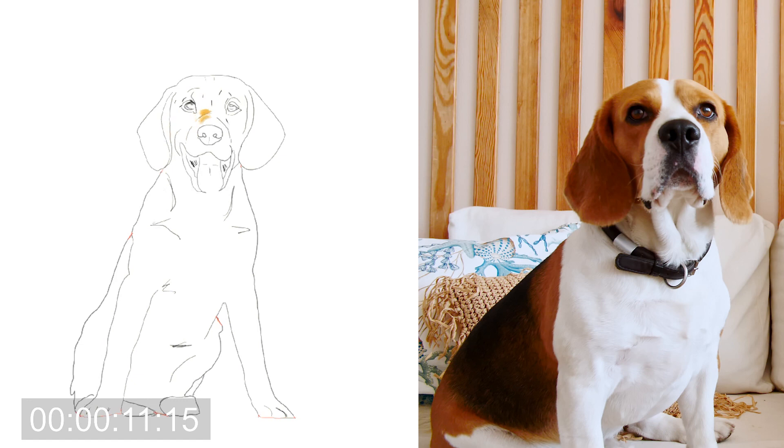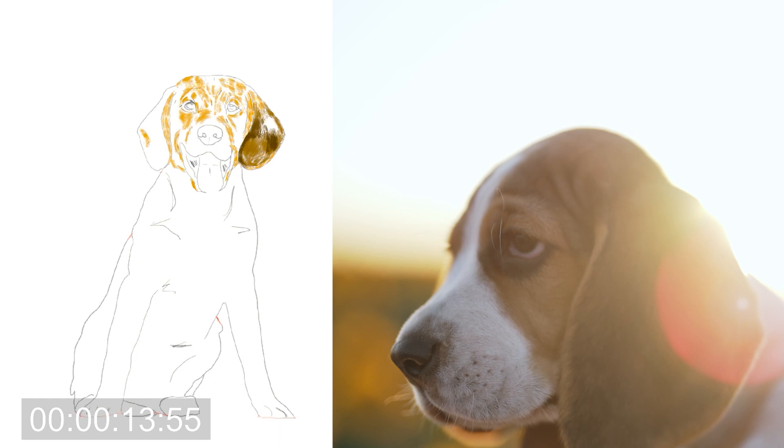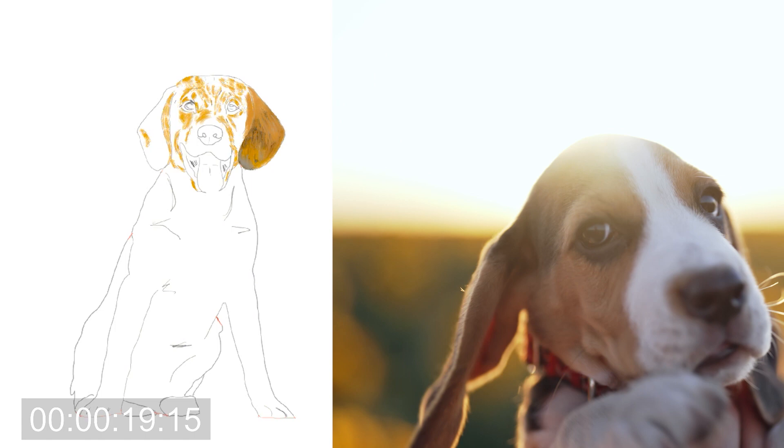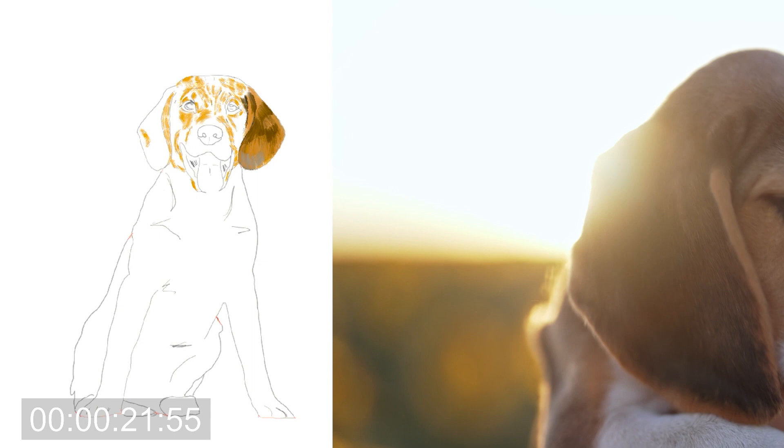Beagles have adorable faces with big hound ears, and along with their cheerful personality, it has made them America's hound dog. Beagles shed moderately year-round and heavily in the winter. They are active, energetic dogs who need at least an hour of exercise a day, which means giving them a job or an active activity to play with you.